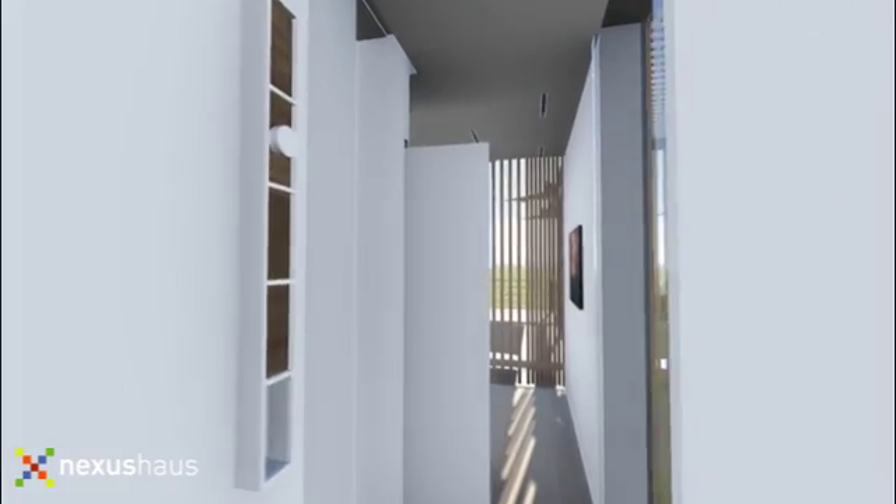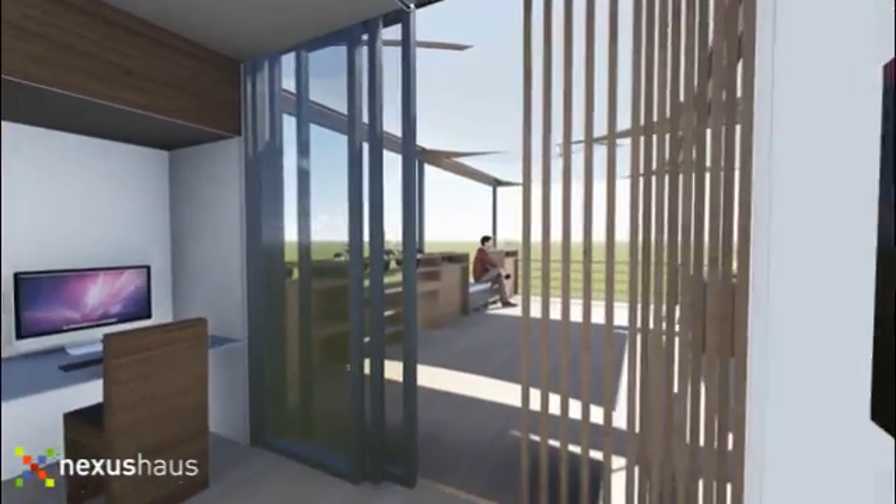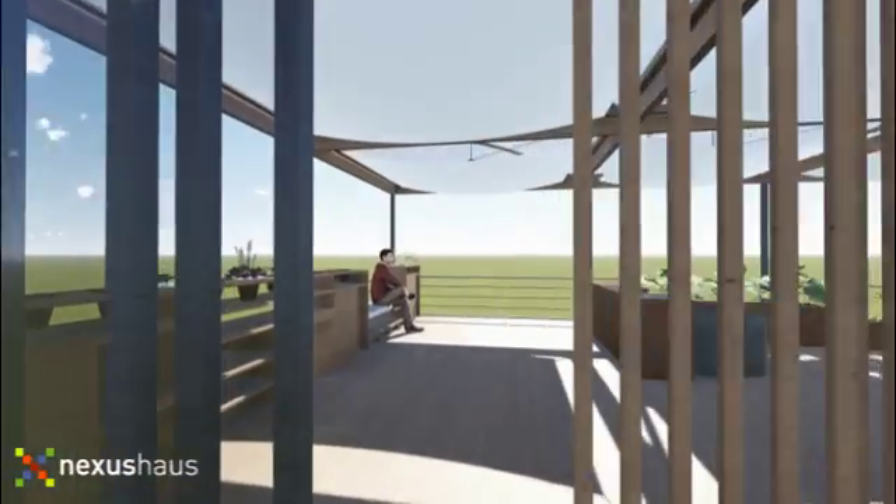Passing into the night module, there are two bedrooms and a shared bathroom. A glass-walled shower brings the outdoors in, reinforcing the constant play between the interior and exterior.